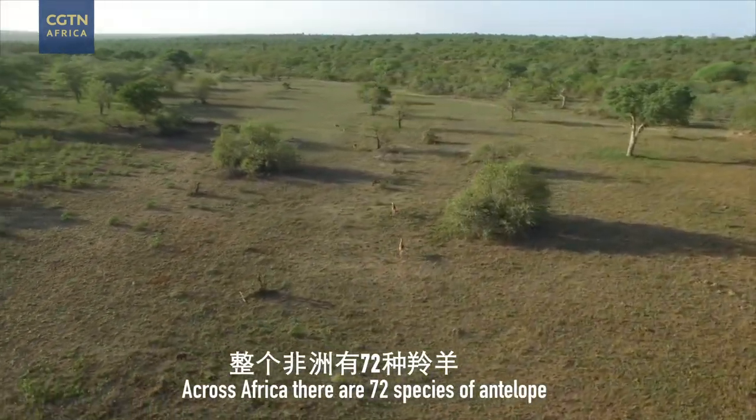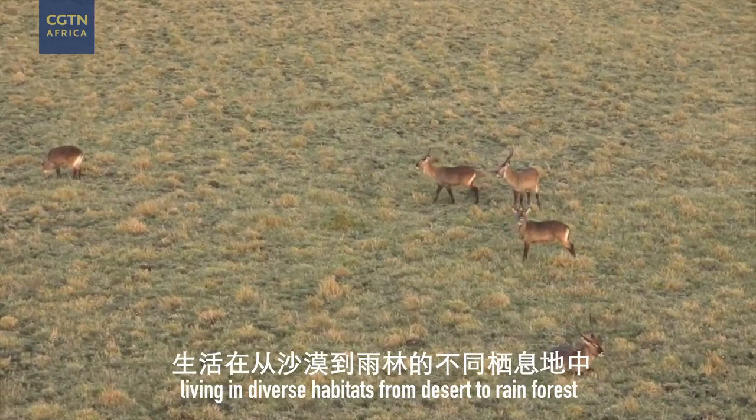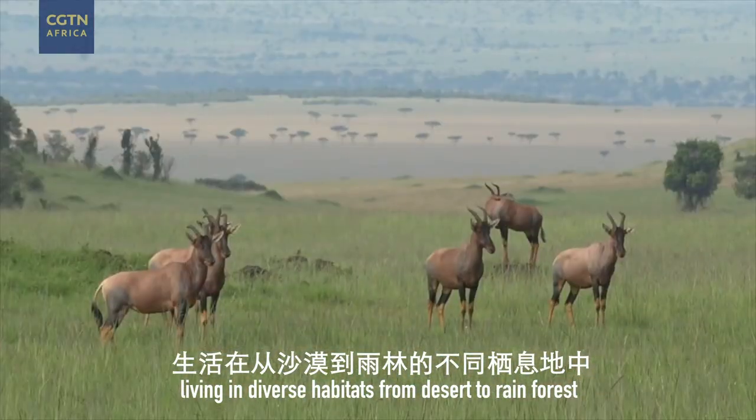Across Africa, there are 72 species of antelope, living in diverse habitats from desert to rainforest.